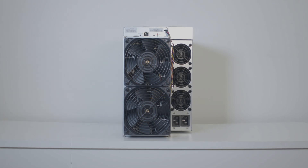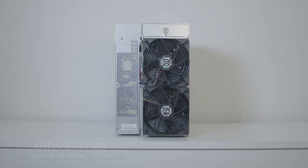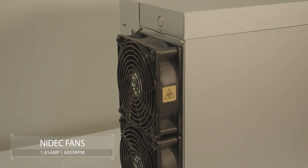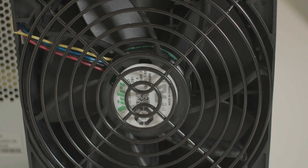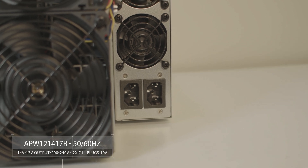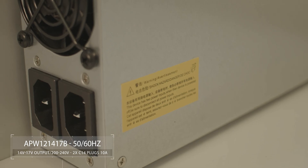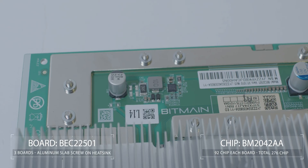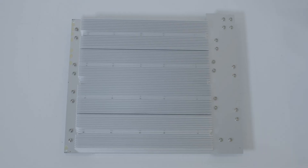The Antminer K7 features a robust design — similar to the S19 series but slightly bigger in size — equipped with four efficient fans that maintain optimal operating temperatures even during extended mining sessions, contributing to its longevity. The power supply is similar to the L7, with 14 to 17 volts output, 200 to 270 volts input, and two C14 input plugs, each rated at 10 amps. The K7 comes with three hash boards with 92 chips each, and the board type is an aluminum slab screw-on heat sink, which delivers excellent hash rate.